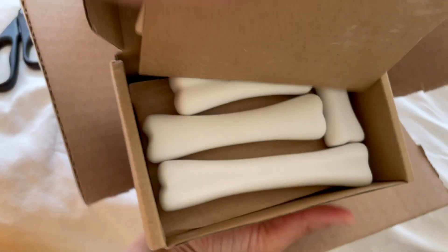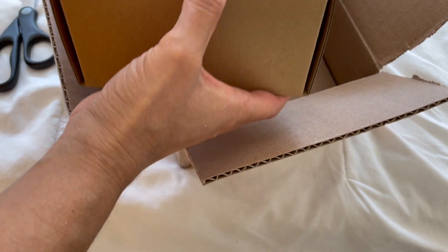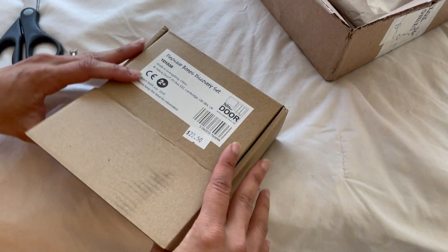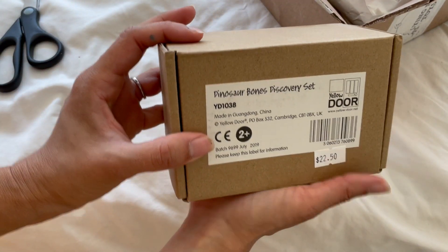They look like this — they're super, super duper cool. You can borrow them and get to play with them. And yes, price is $22.50.